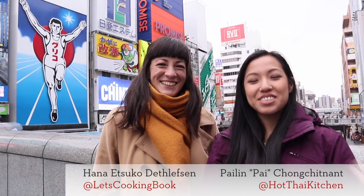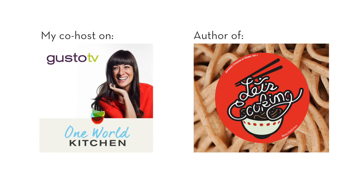Hey everyone! Guess where I am? I am in Osaka, Japan for the first time ever. Of course with none other than Hannah from One World Kitchen. Welcome to Osaka everyone.